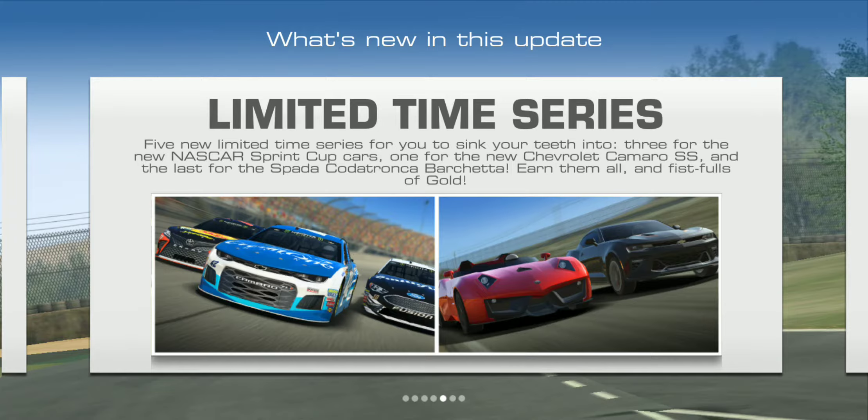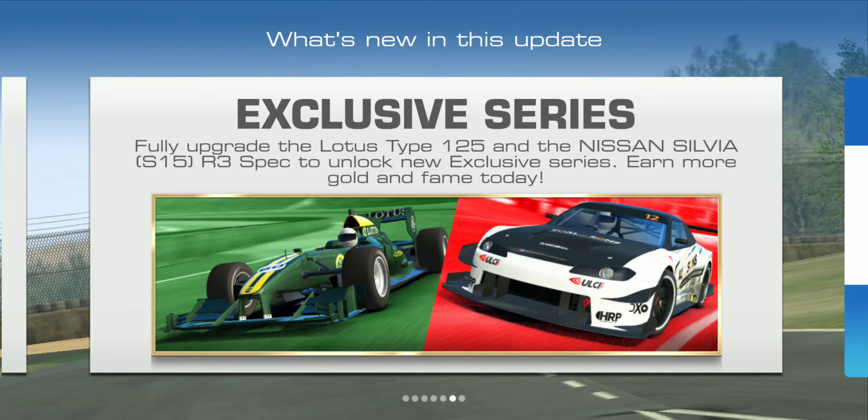That red car has already been added to the game — I've been wanting it for a while but could never afford it. Two new cars have also been added to the exclusive series: the Lotus Type 125 and the Nissan Silvia S15 R3 Spec. Fully upgrade them and compete in the exclusive series.